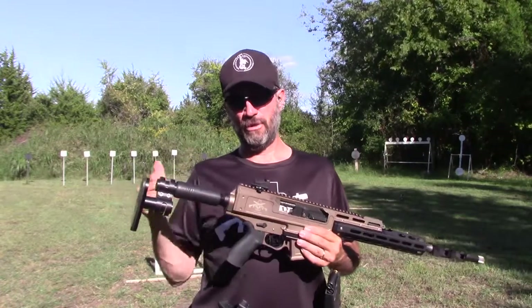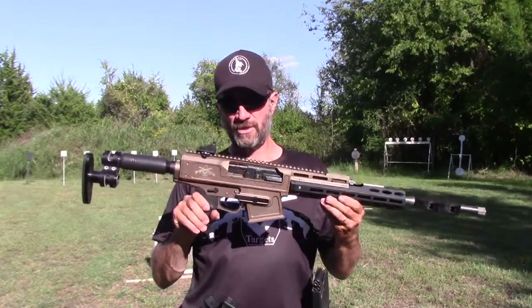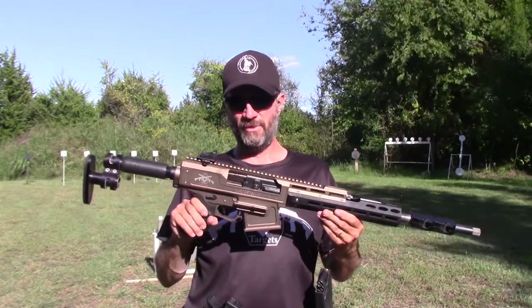Hi guys, Larry Smith, 3-Gun Dude. I'm out here at Small Group's Rifle Range. I got the R&R Targets, right 12 shotgun, always running Winchester ammunition through it.